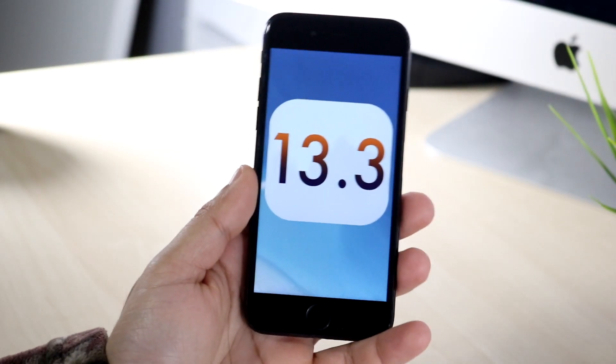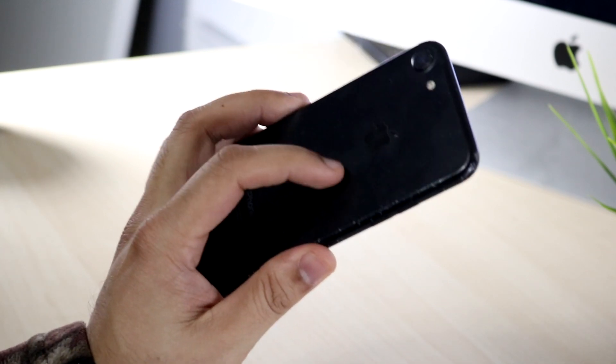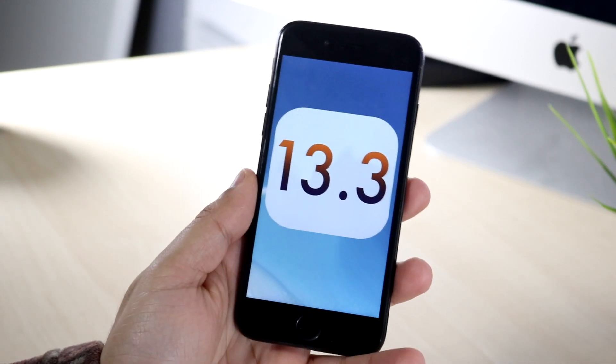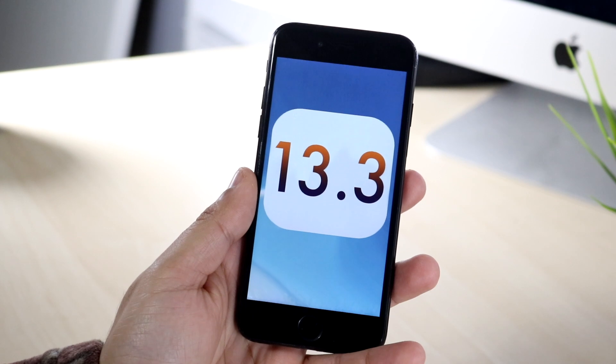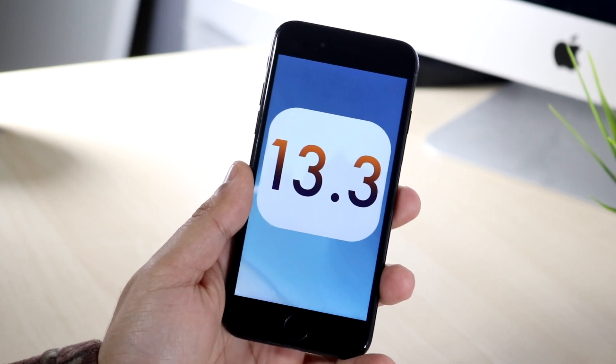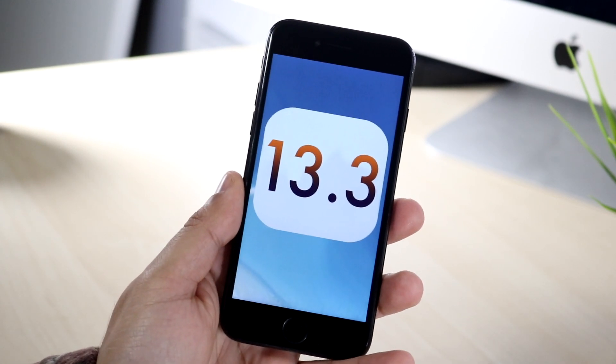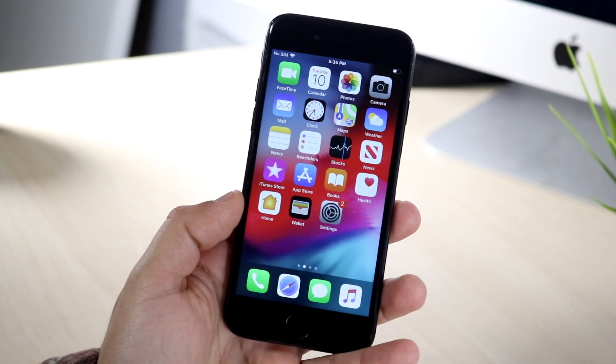What's up everyone, welcome back to the channel. iOS 13.3 just came out, so we're going to take a look at it on the iPhone 7. This update was a big update in terms of the changes, bug fixes, and the size of it, but it was kind of a medium update in my opinion.